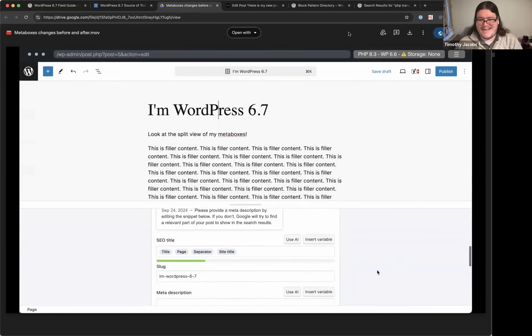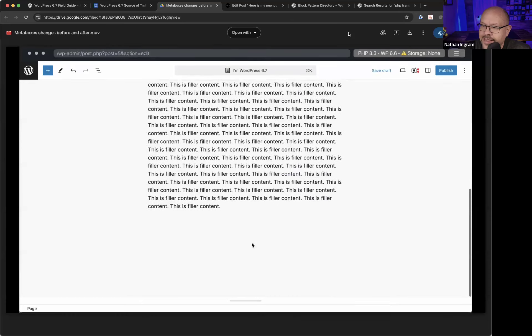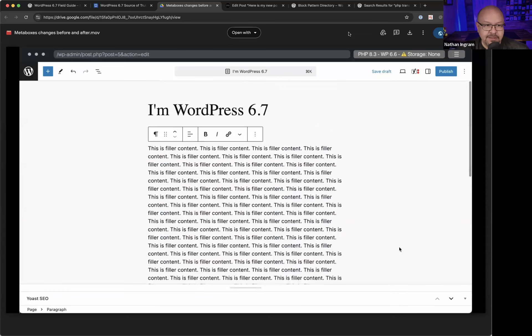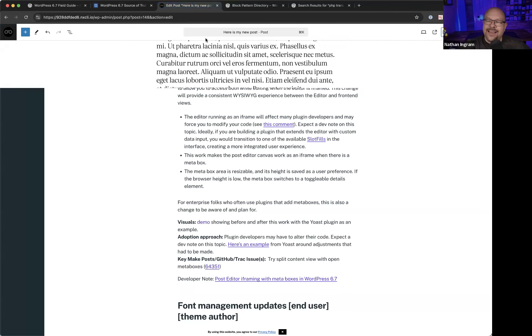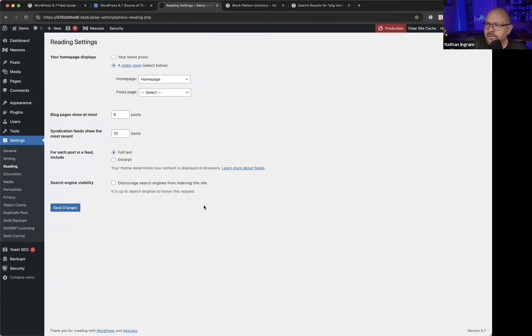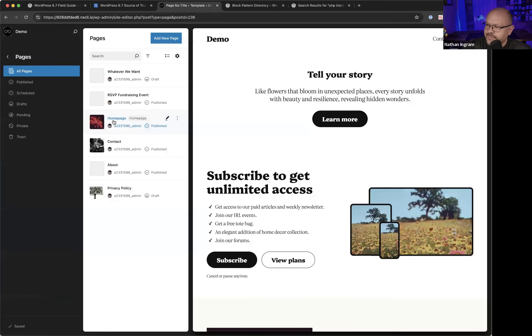Caching is suspected. Karen says there's no caching plugin. Timothy notes caching can occur at multiple levels — hosting, ISP, router — and suggests trying a different browser or appending a fake query string to the URL (e.g., ?nocache=1) to break out of browser cache. Karen tries a new browser and still sees the issue.